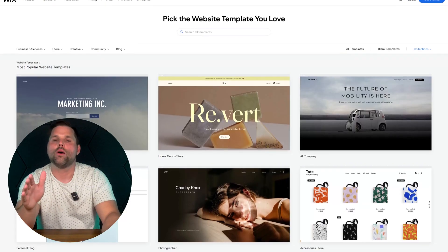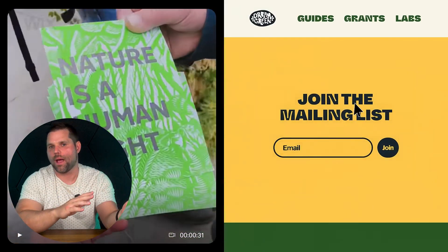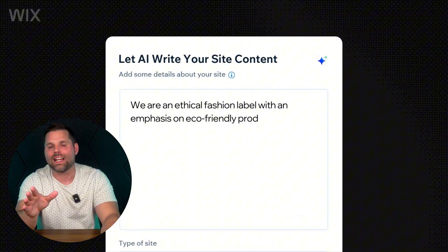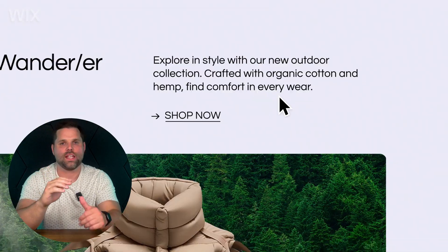You can drag, drop, resize, and tweak — basically design your site exactly how it looks in your head. The best part? You don't need to be a designer to make it look professional. Wix comes with over 900 designer-made templates, a full drag-and-drop editor that lets you place anything exactly where you want, and even an AI-powered builder if you want to launch fast.